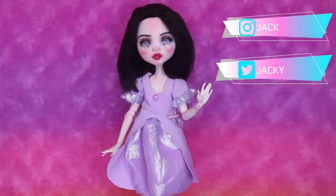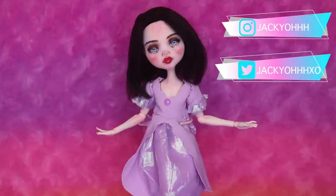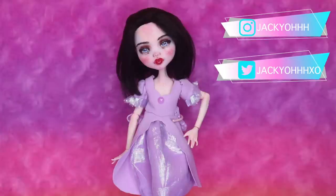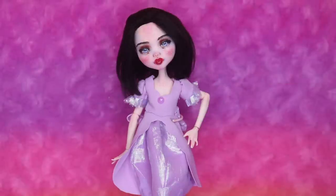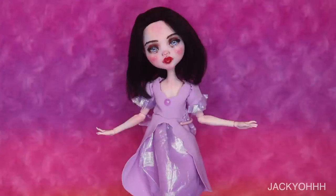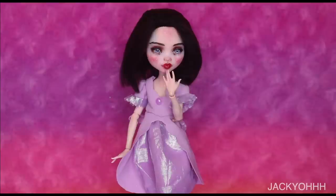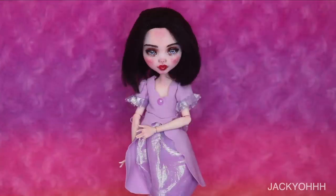Hey guys, welcome back to my channel! Happy Pride Month — are you excited? I'm excited. Last year I didn't make a pride doll, not because I didn't want to, but because I just couldn't think of an idea. So this year I made two of them — happy Pride July, because obviously the second one is not going to be on time since it's the 30th when I'm posting this, and you're not getting two videos in one day, but the second one should be up shortly.